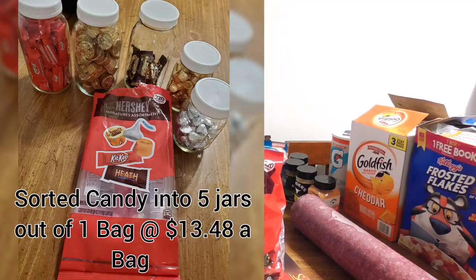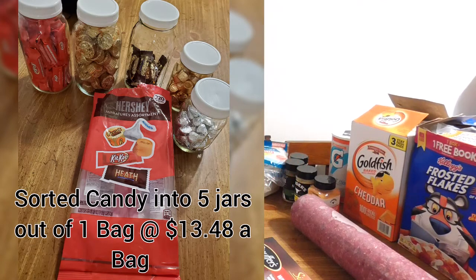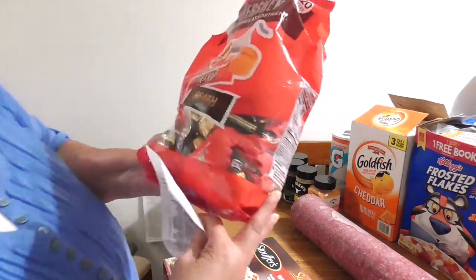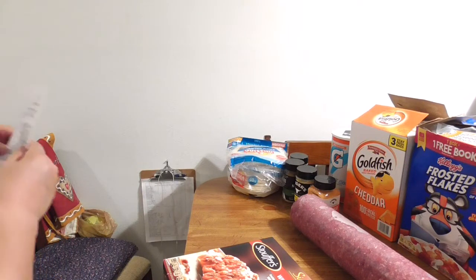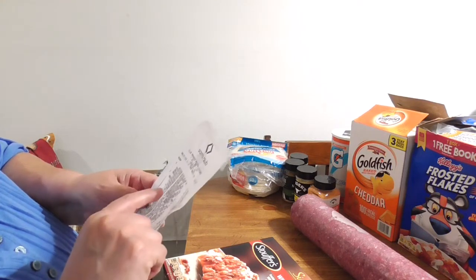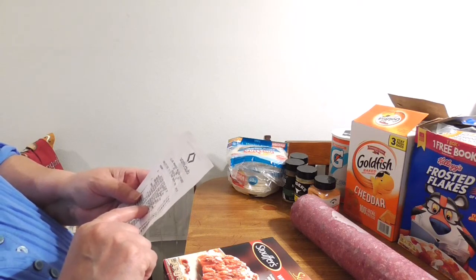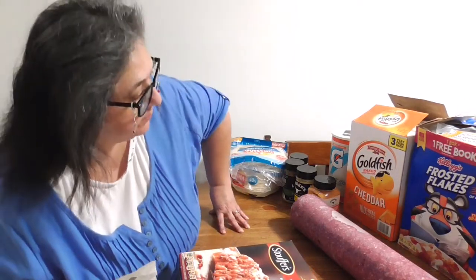Hubby and I already dipped into our snacks for the day — we had some of these Hershey's miniature candies. This one doesn't say what the weight is, just says 220 pieces of assorted miniatures. The price isn't shown clearly on here, but that chocolate was close to sixteen dollars.